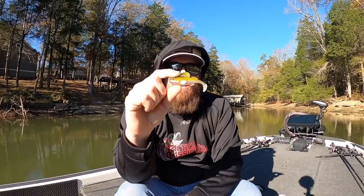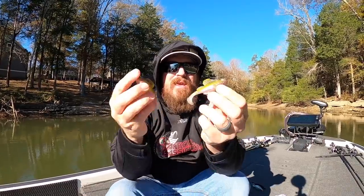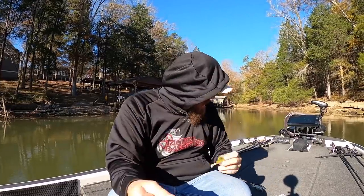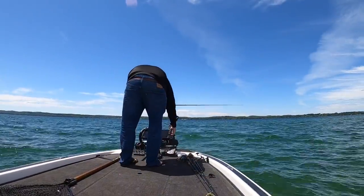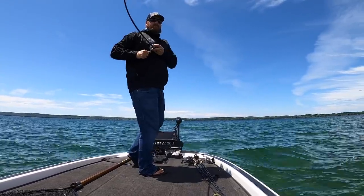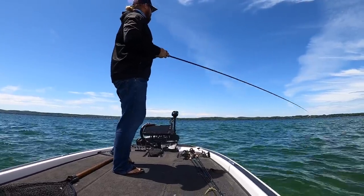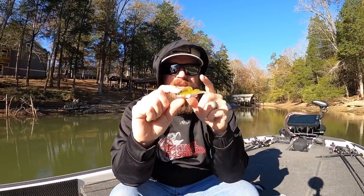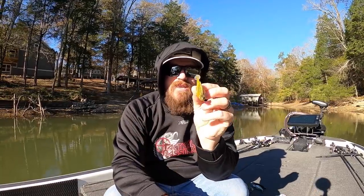Number three: the Megabass Dark Sleeper. This bait put in work for me this year. The Dark Sleeper is an amazing bait — we talk about it a lot, we fish it a lot. If you guys recall any of our northern videos this year, we smashed with this little guy. This one specifically was my favorite: a half ounce in the Wagasaki color. If I couldn't get my hands on that, I would throw a three-quarter ounce in the same.